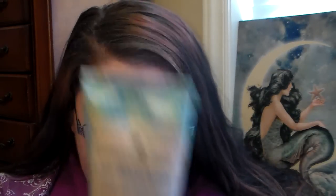I also picked up one of the Bolero hand repair creams they've recently been putting out. This is one I didn't have — it's the Almond Milk and Honey. It's a really nice hand cream. It's not as watered down as the ones I reviewed the other week from Dollar Tree. This one doesn't really have an almond scent to me — it smells more like Milk and Honey. I do love it, and it makes my skin feel super soft. There are no artificial dyes or parabens, and it's cruelty free, so that's really nice.